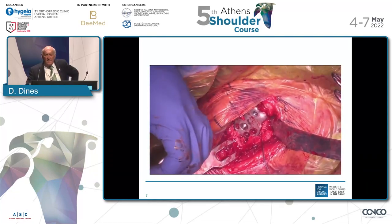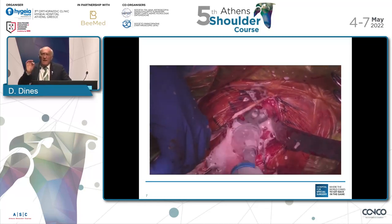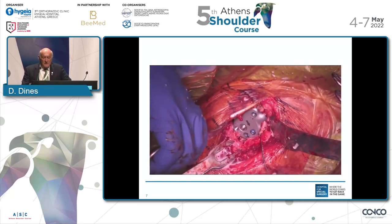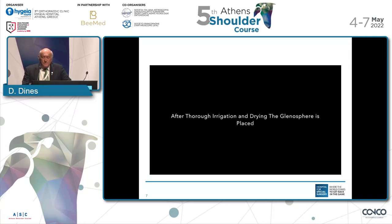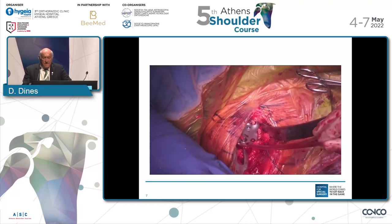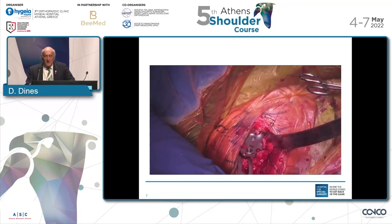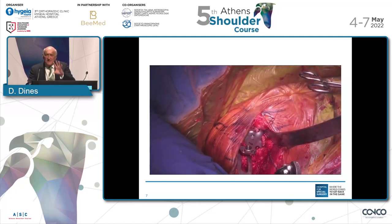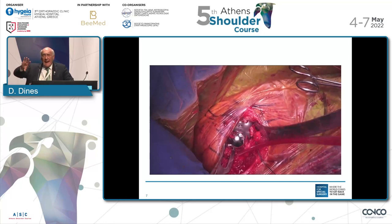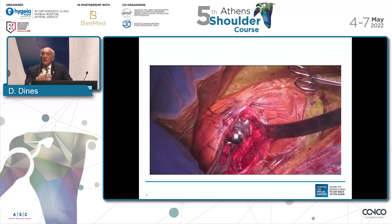Now we're going to irrigate. We're going to make sure that central Morse taper is completely dry because we don't want any fluid or blood, as that can diminish the fixation through the Morse taper. We're going to use this little sponge which dries that out completely. And then finally, we're going to place the Rio Glenosphere. This is a system called Versadile — we can dial it to where we want to place it: inferiorly, anteriorly, posteriorly, or even superiorly, rarely. That's the other option we use with this particular system.